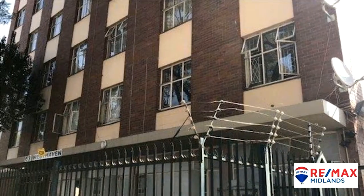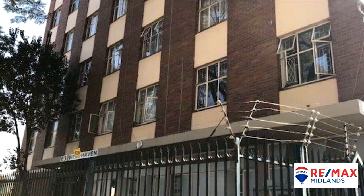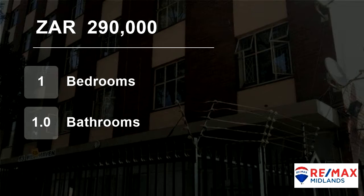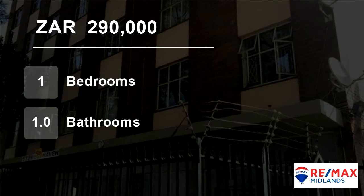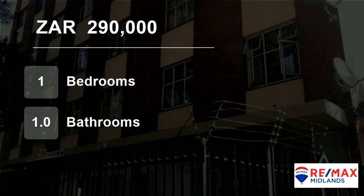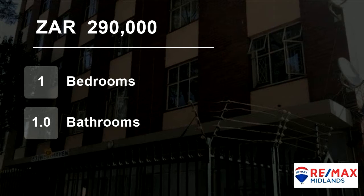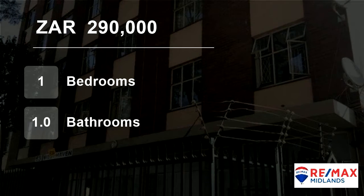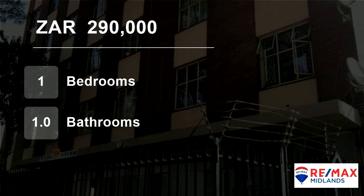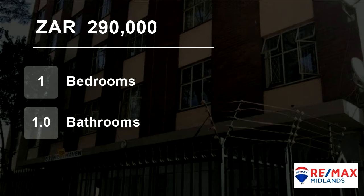For more information on this property or to arrange a viewing, please contact us or visit our website.